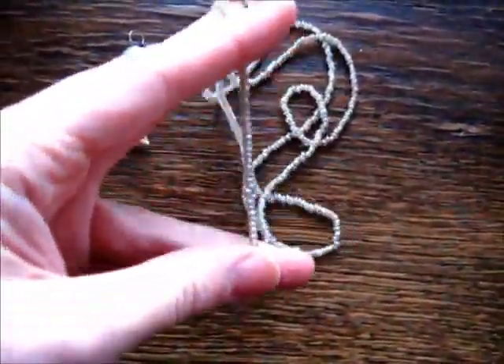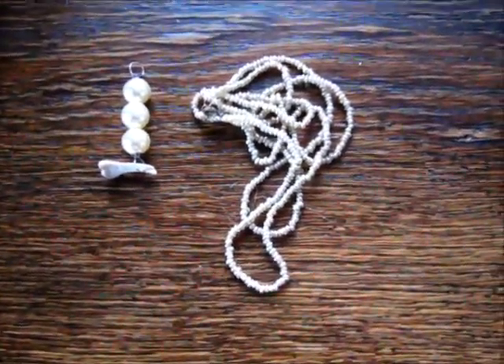This might be exactly what I need. Might.